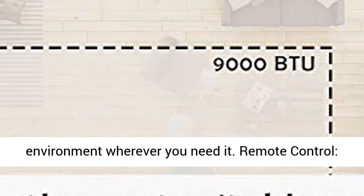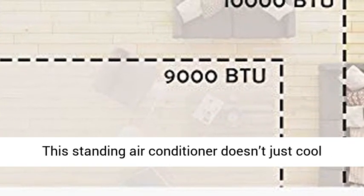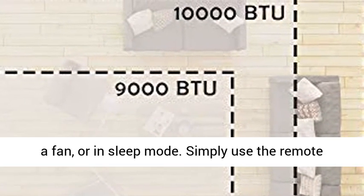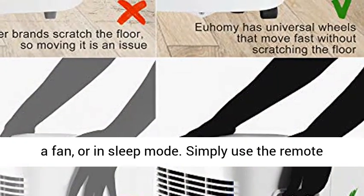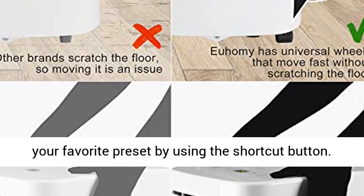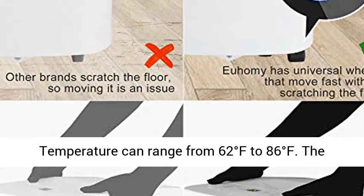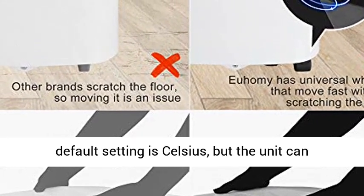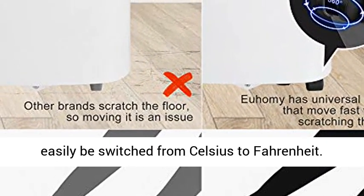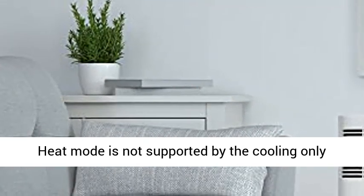Remote control: the standing air conditioner doesn't just cool down your area — it can also be used for drying, as a fan, or in sleep mode. Simply use the remote control to select your desired setting, or save your favorite preset by using the shortcut button. Temperature can range from 62 degrees Fahrenheit to 86 degrees Fahrenheit. The default setting is Celsius, but the unit can easily be switched from Celsius to Fahrenheit. Note: heat mode is not supported by this cooling-only appliance.